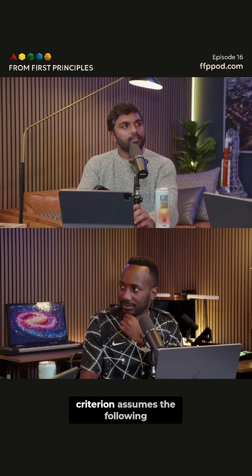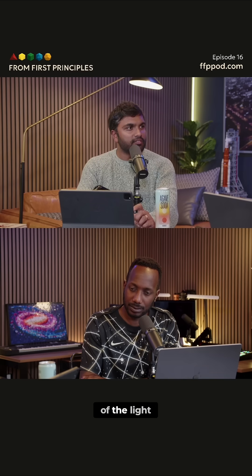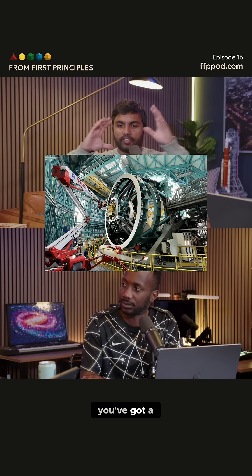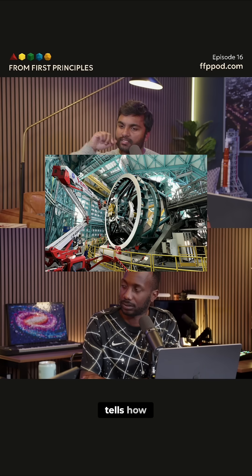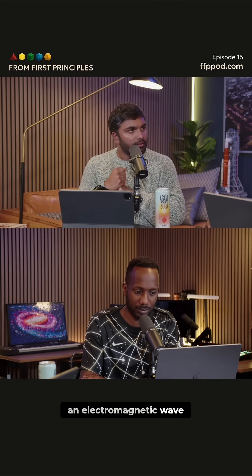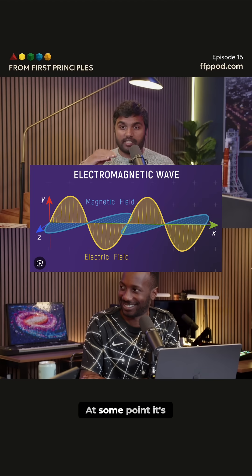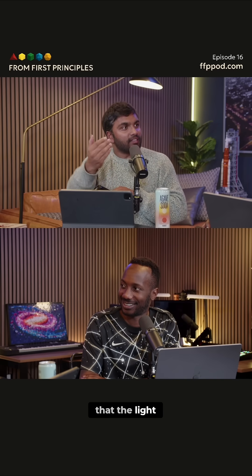The Rayleigh criterion assumes the following: the only thing that you're sensitive to is the intensity of the light. You've got a telescope, you've got a CCD in the back, the telescope creates an image, and the CCD tells you how much intensity of light is coming from each direction. But light is an electromagnetic wave and there is phase information — at some point it's going to be up, at some point it's going to be down. There's a phase, there's a timing.